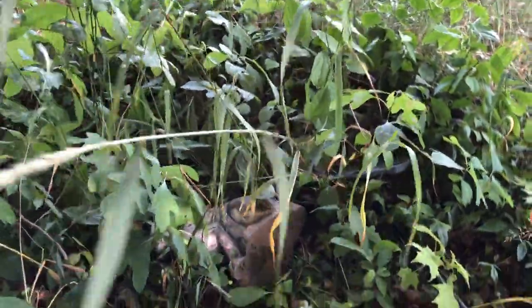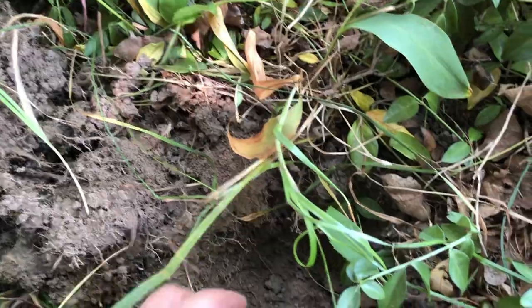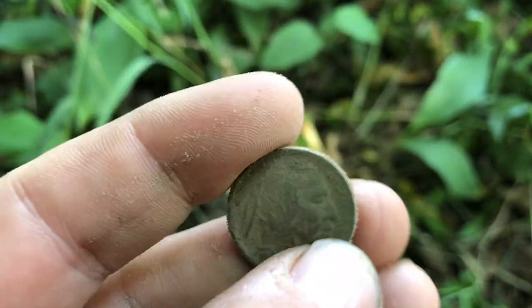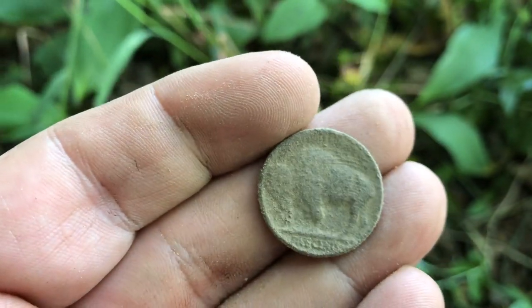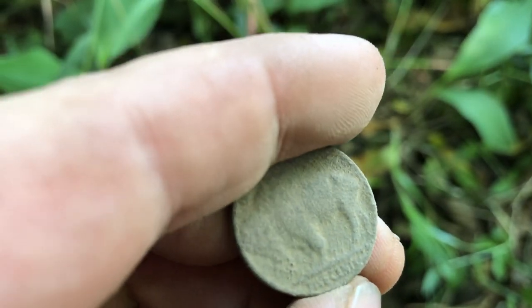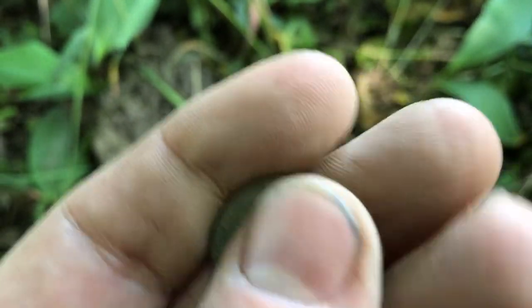Last hole of the day — I'm done, I'm dehydrated. I think I found a coin and it's right there. And it is... yes! It's a Buffalo nickel — I've never found one. This is my first one! Oh, I'm so happy I dug that last hole. I can't wait to figure out the date. Super, super happy about that — my first buffalo. Score!